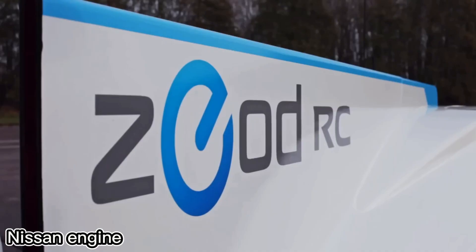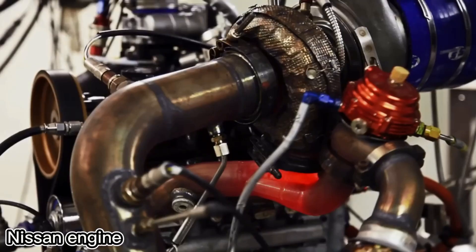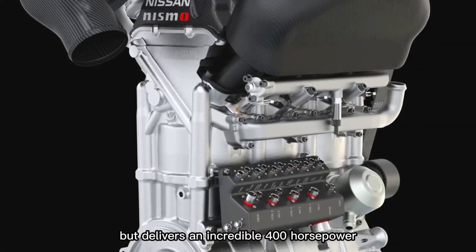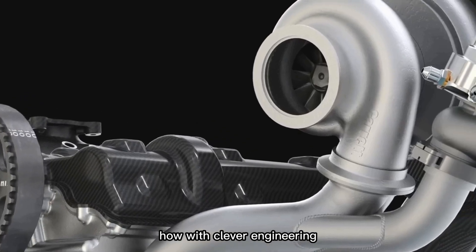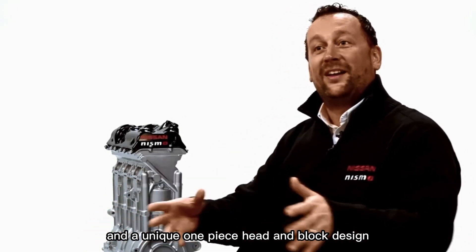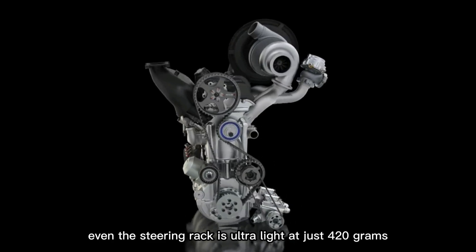Nissan engineers have created a game-changing engine that defies expectations. This tiny 1.5-liter, 3-cylinder powerhouse weighs just 40 kilograms but delivers an incredible 400 horsepower — like something straight out of a race car. How? With clever engineering: a nickel-coated aluminum block, no cylinder liners, and a unique one-piece head and block design. Even the steering rack is ultra-light at just 420 grams.